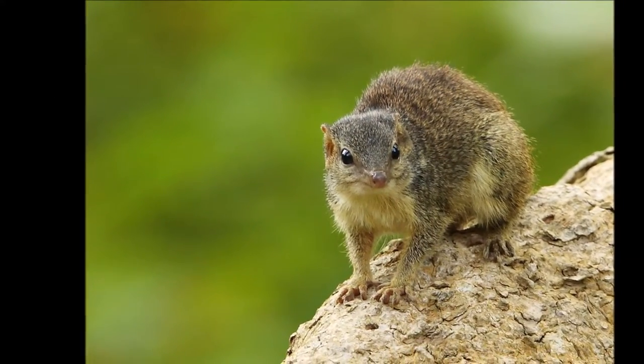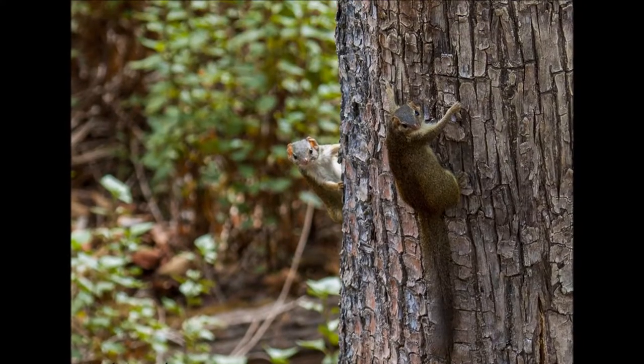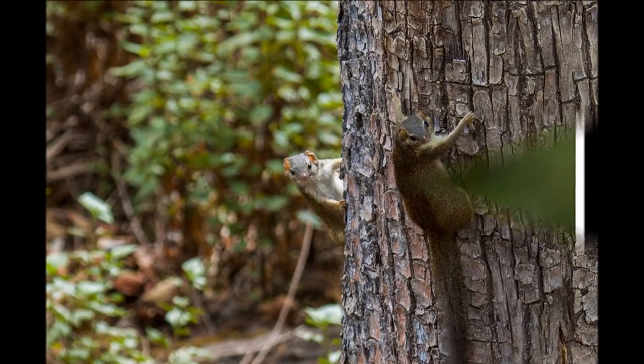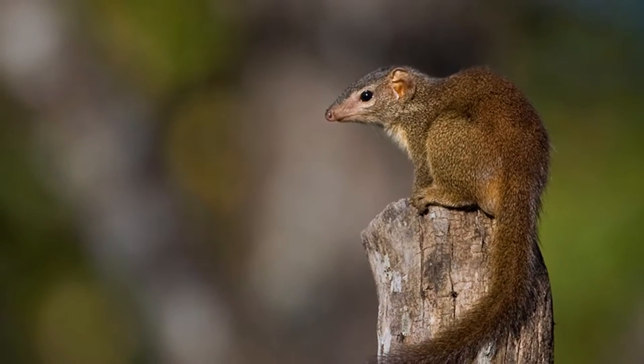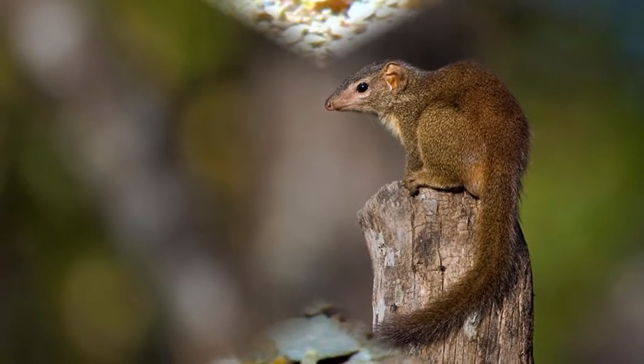The Indian tree shrew is found in the hill forests of central and southern India. The species is named after Sir Walter Elliot of the Indian Civil Services of Madras. The tree shrew is 16 to 18.5 centimeters in length, with its tail being 16.5 to 19.5 centimeters. They are a reddish brown in color, with their hind feet and legs being a pale yellow in color.